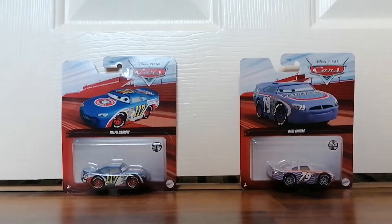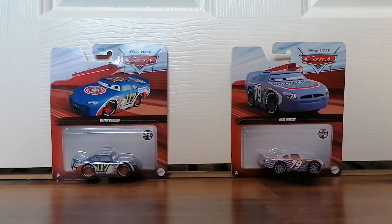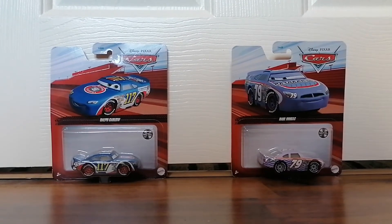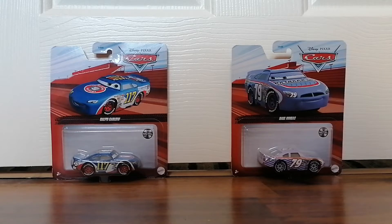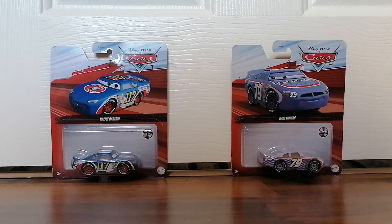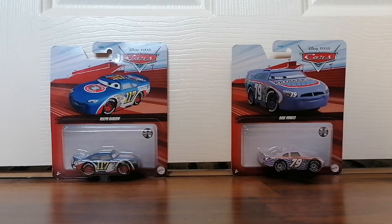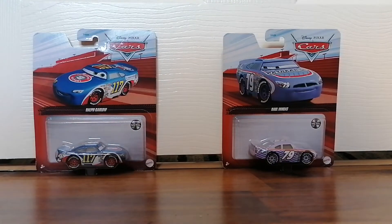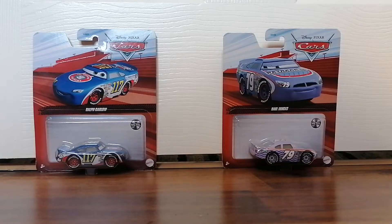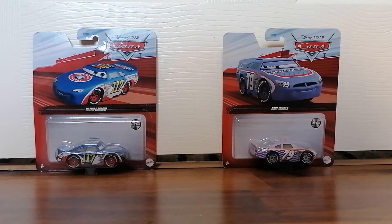I got this stuff in Lidl in Trim today. I went to Lidl earlier in Trim, and I got these two Cars toys, which I didn't expect to see them — I was very surprised when I saw them, and when I did, I knew I had to get them.